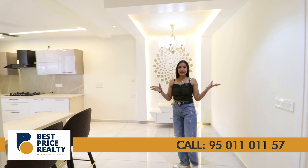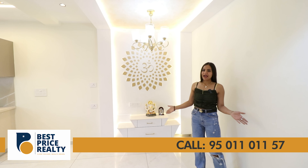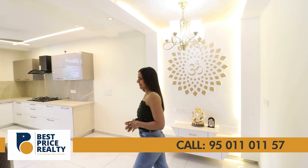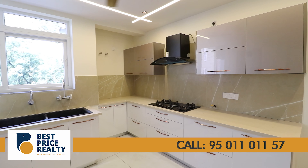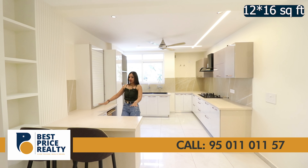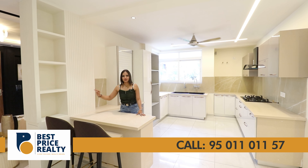Before entering the kitchen, there is a dedicated space you can use as your puja space, so that positive vibes are always maintained in your home. This is a fully modular, ultra-modern kitchen under the size of 12 by 16 feet, featuring a breakfast counter and storage space.